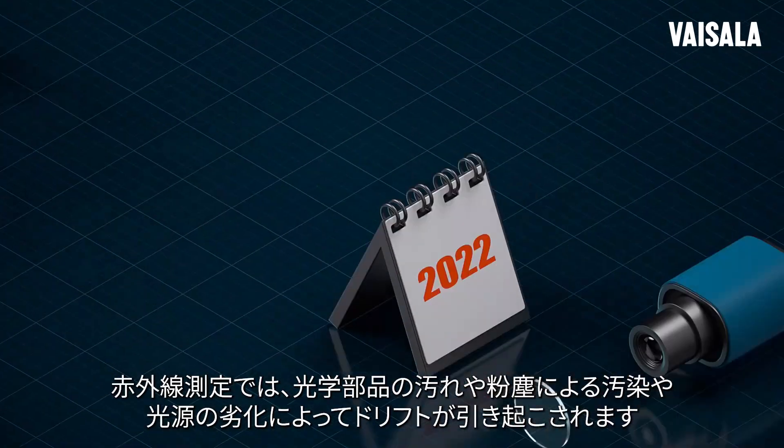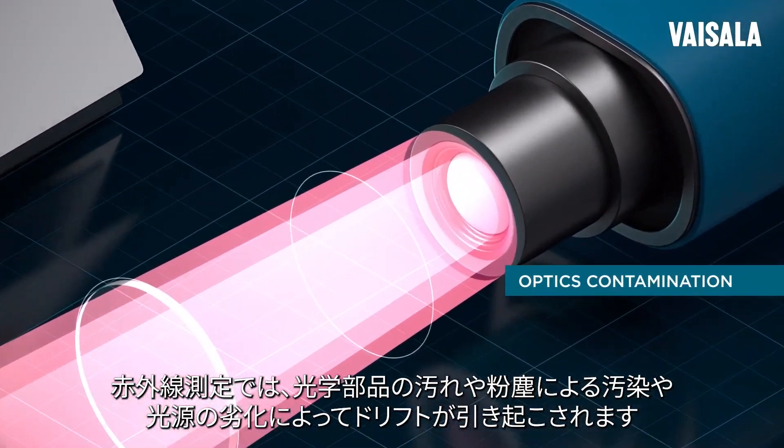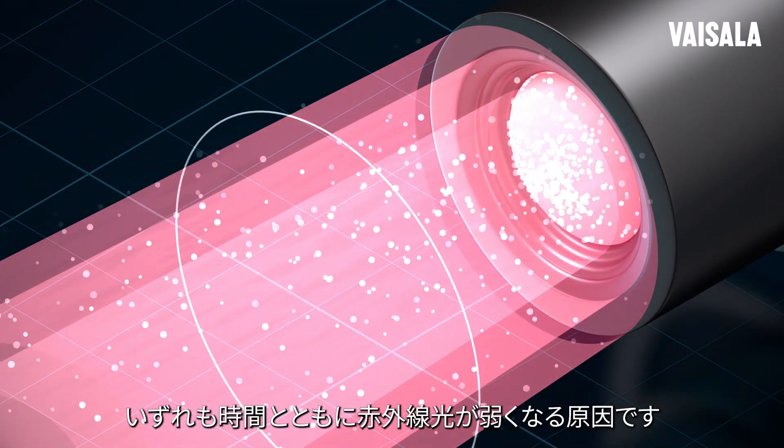In IR, or infrared measurement, drift can be caused by optics contamination through dirt or dust, or the light source aging. Both cause the IR light to go dimmer over time.